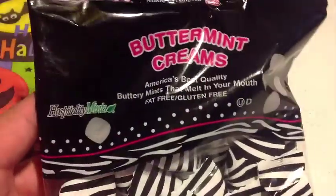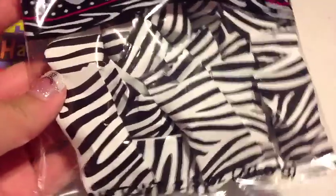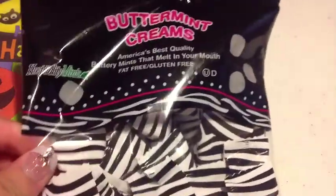The first thing that I got were these butter mint cream mints and they are zebra printed. The package is zebra printed and I love animal print, so I thought these were really cute. I like to use these whenever I'm swapping, just to throw in little small treats. This was just a dollar.